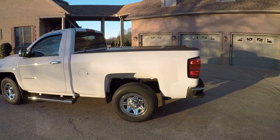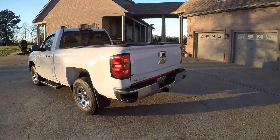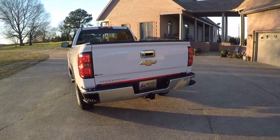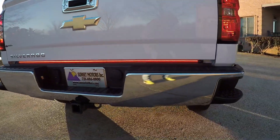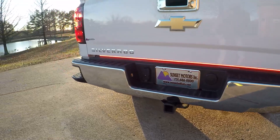It's only got 4,300 miles — incredible. It's got the towing package. As you can see, it's got an LED brake light back here, which is kind of cool.